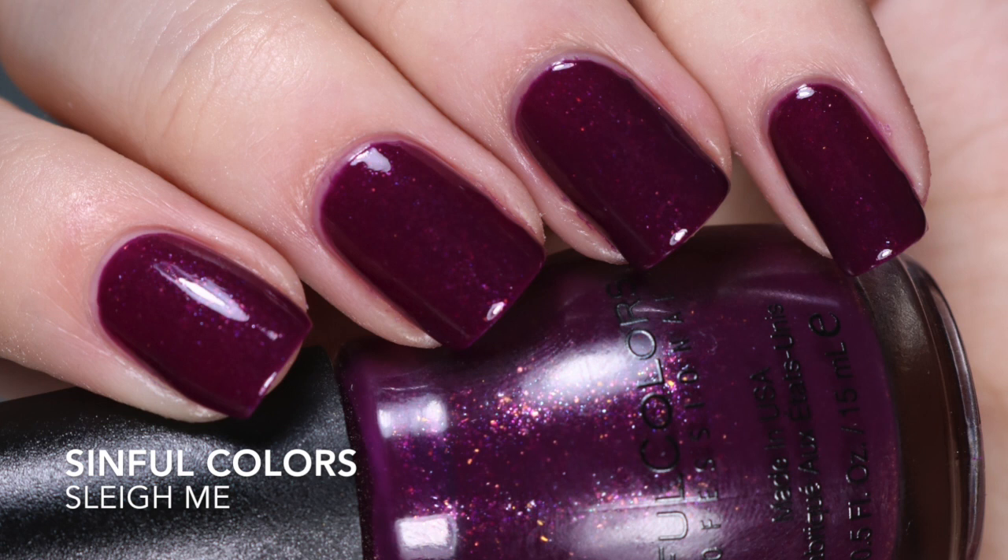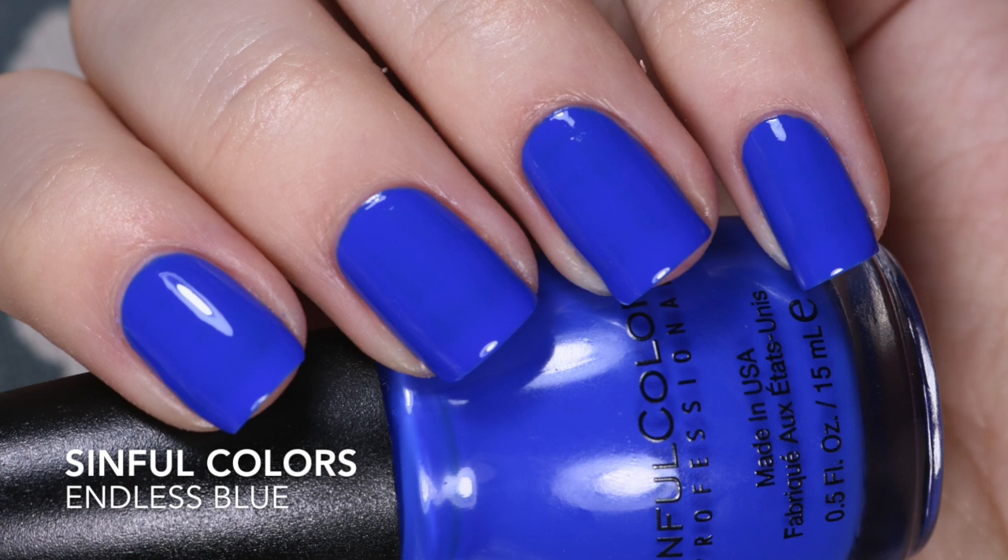Slamy is from the Holiday 2016 collection if I'm remembering correctly. The formula is pretty good — it does have more of a jelly formula but I love those. This one was a three-coater. On the flip side I have Endless Blue, which at this point I would consider a cult classic. I really don't think there's any reason to spend more than two dollars on a cobalt blue like this if you have access to Sinful Colors. The formula is just so good, it pops off the nail, looks good on everybody, and is opaque in two coats.